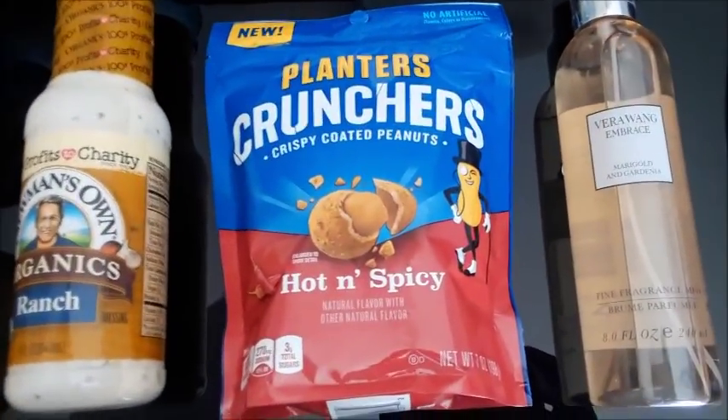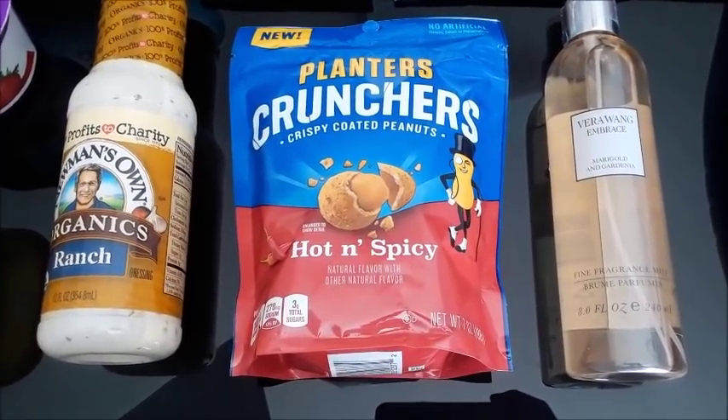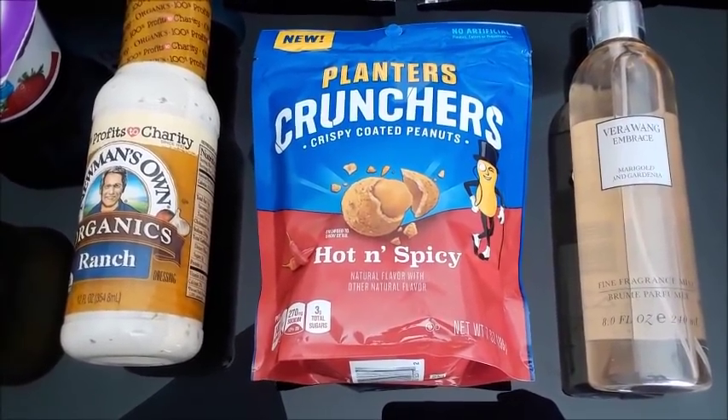I picked up the Planters Crunchers again at $2.98. I got back $1.50 from Ibotta and another $1.00 from Fetch Rewards, making that only $0.48.